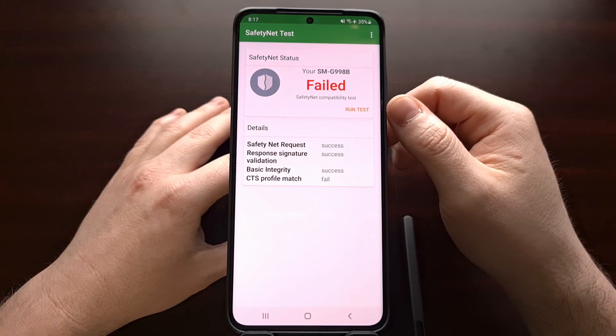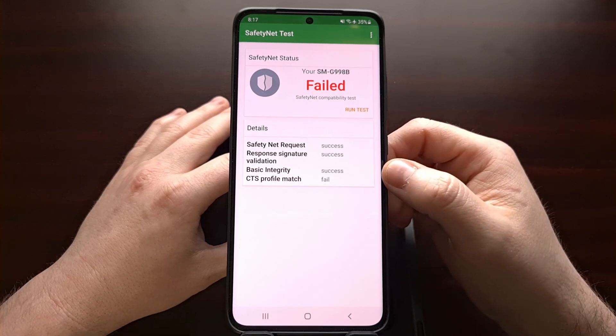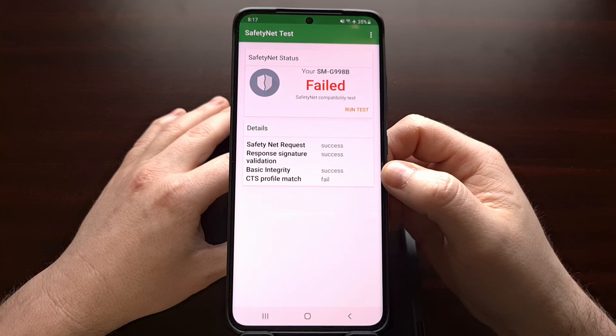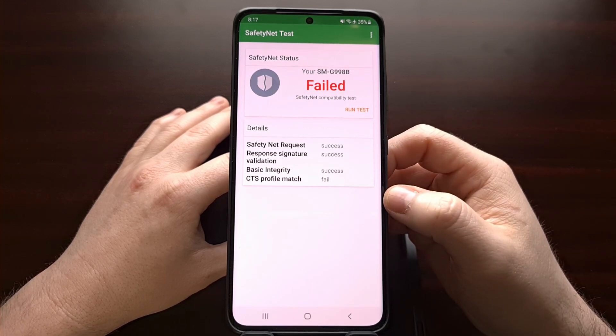We are failing SafetyNet checks by unlocking the bootloader on this device because I have not installed Magisk or a way to bypass these SafetyNet checks, and that's going to result in this device failing the Play Store Play Protect Certification.